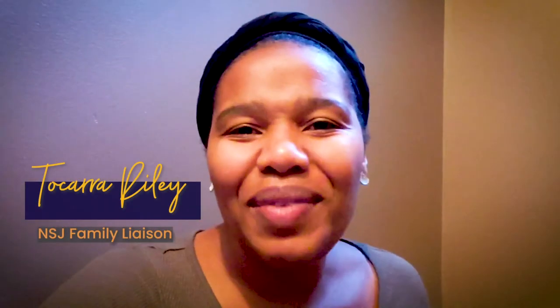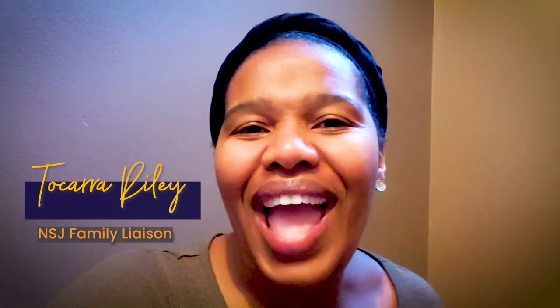Hello everyone, I'm Takara Riley, the family liaison here at Nellie Stone Johnson. I'm excited to share some different ways and opportunities for you to engage as a family here at NSJ. We host events like the family picnic, breakfast with the principal, and donuts with dads. We also have mornings where we do monthly reading and math work with classrooms, and we have tons of volunteering opportunities for you to come and be a part of our community.